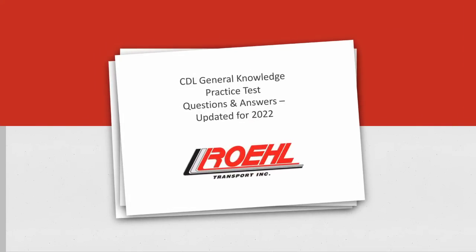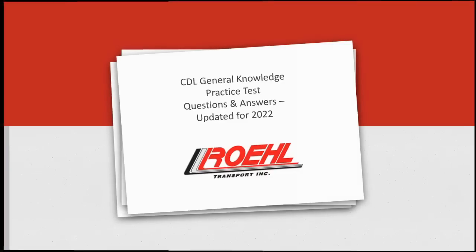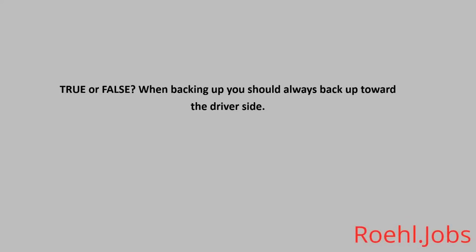CDL General Knowledge Practice Test Questions and Answers, updated for 2022. True or False: When backing up, you should always back up toward the driver's side. The answer: True. For optimal line of view, always back up toward the driver's side.